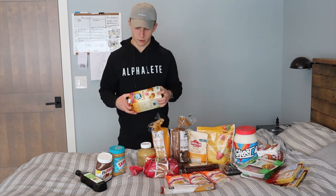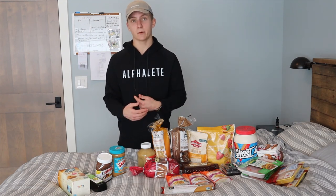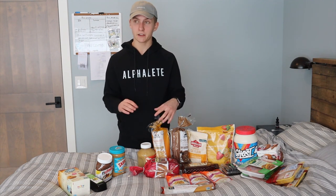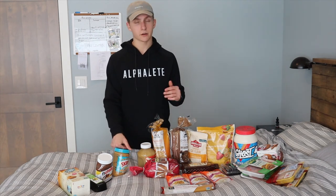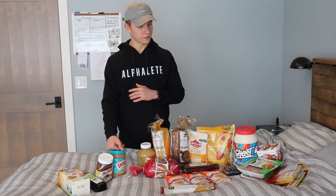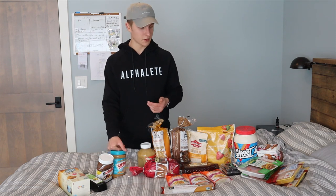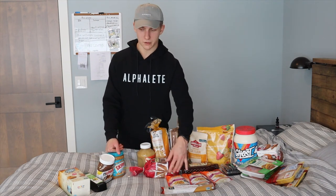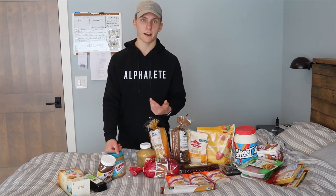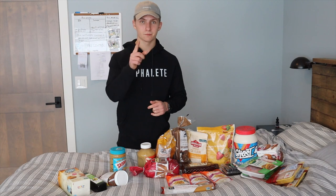That wraps up my whole grocery haul. To be clear, this is just what I eat — not what you have to eat to gain muscle. These are the things I enjoy, and I fit them into my calorie and macro goals to see results. If you like any of these foods, take whatever you need from it. Ultimately what determines muscle gain is the total amount of protein, carbs, and fats in your diet — you can get those from wherever you need to.